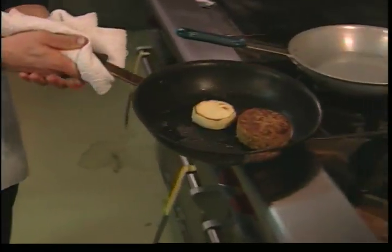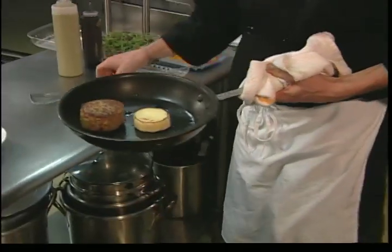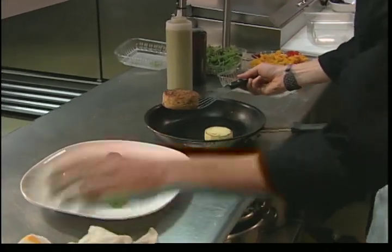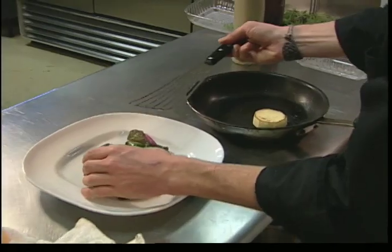Then we serve that with a risotto cake — a caramelized onion risotto cake that's been seared and finished in the oven. That's usually served on chard, rainbow chard or kale.